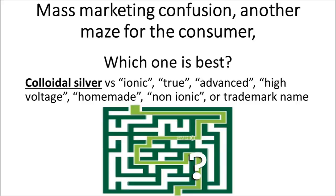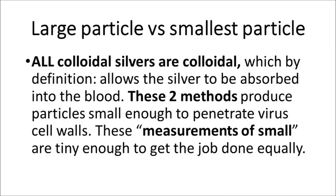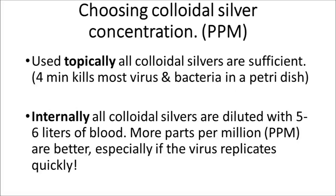It is mass marketing confusion, another maze for the consumer — colloidal silver versus ionic silver, true silver, advanced silver, high voltage silver, homemade silver, non-ionic silver, large particle versus smallest particle. All colloidal silvers are colloidal, which by definition allows the silver to be absorbed into the blood. These two methods produce particles small enough to penetrate virus cell walls. These measurements of small are tiny enough to get the job done equally.